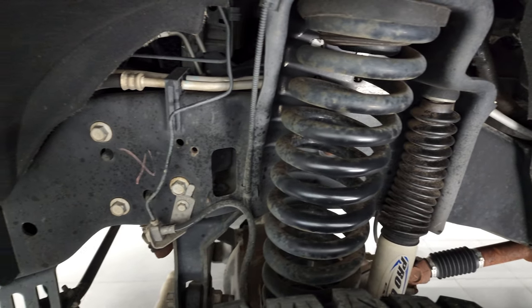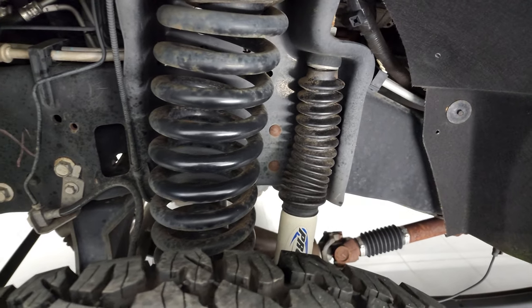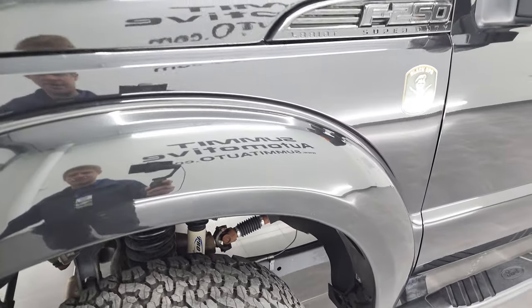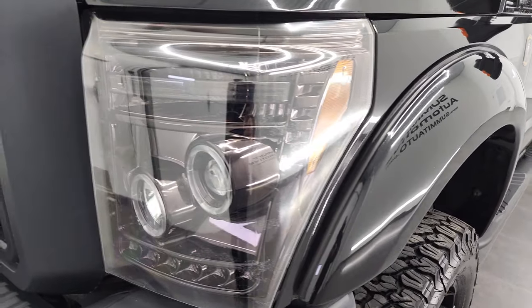You can see just how clean the frame and underbody is on this truck. This was a one-owner out of South Carolina, so it's never seen road salt or anything like that.